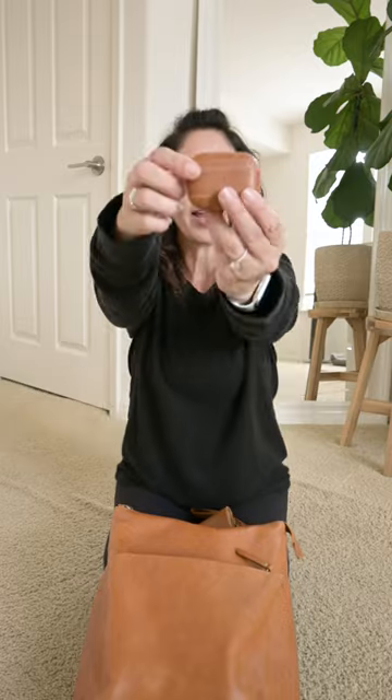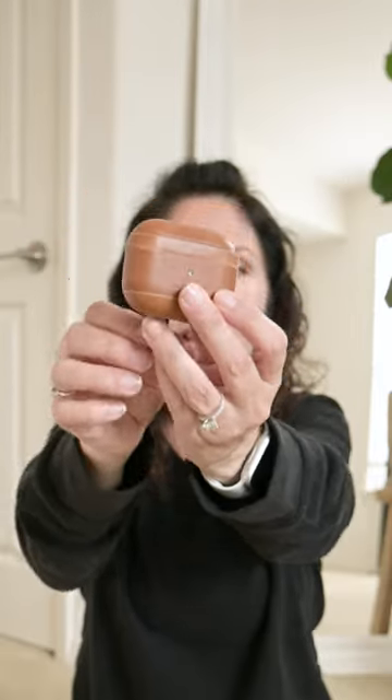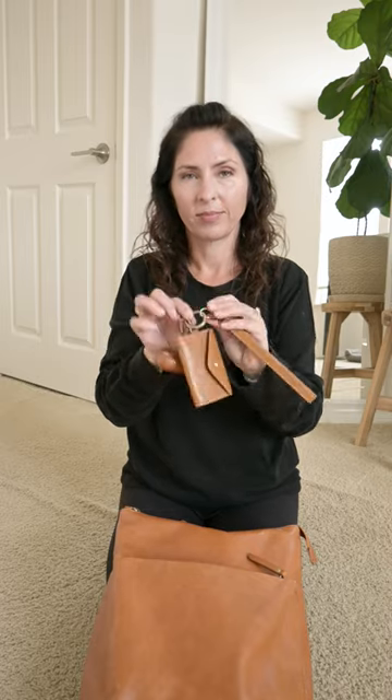And of course I need my AirPods, so I keep them in this leather capsule by Andar, and then I just go ahead and attach them to my wallet and pop them in the front pocket and I'm ready to work.